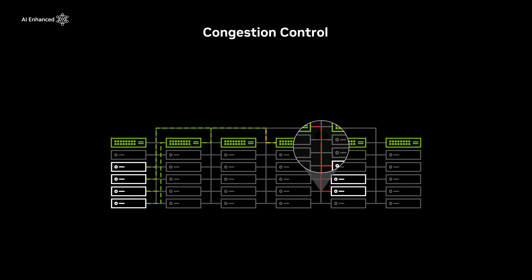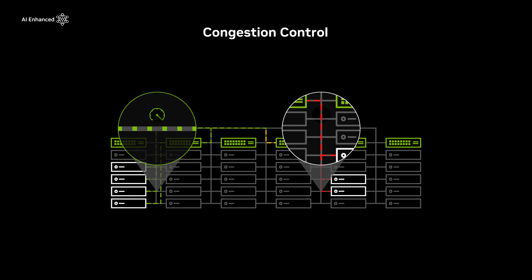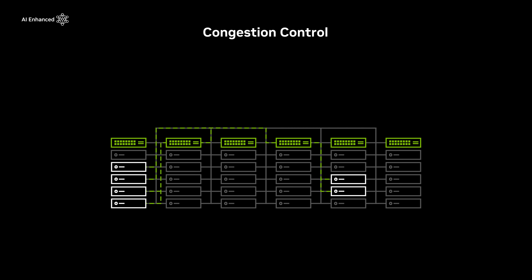NVIDIA's congestion control is a mechanism that eliminates network hotspots and ensures performance isolation through telemetry from the switch and rate limiting by the adapter.